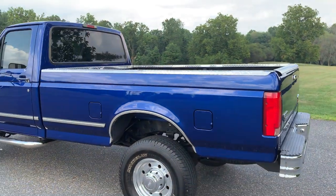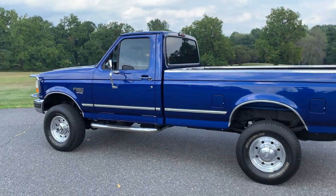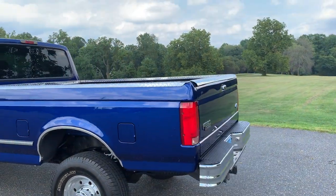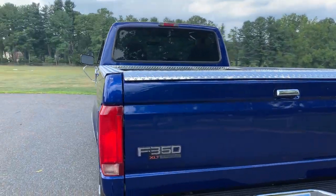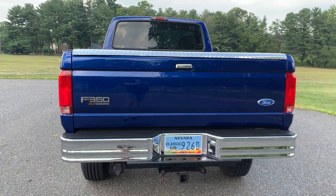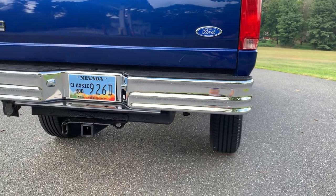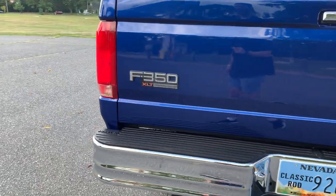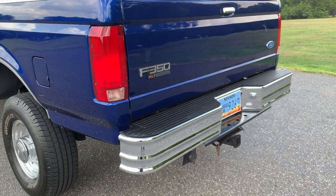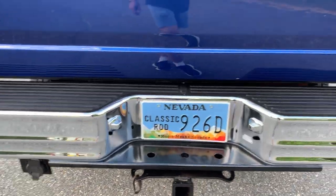We did about a 20–25 hour paint correction on the truck, which did an unbelievable job of really bringing this color back to life. The tailgate is probably the area with the most little scratches and stone chips. We also got a new bumper — the other one was a drop bumper, like 10 inches down, and it just didn't go well with the truck; it kind of ruins the lines on these old trucks. So it's got a brand new Weston bumper and it just looks great.